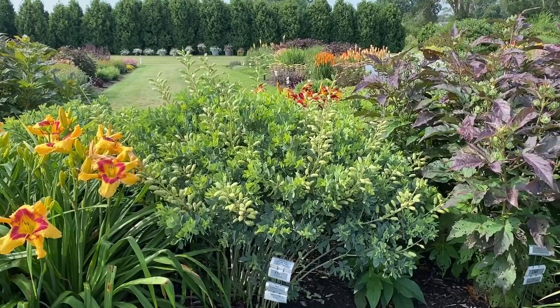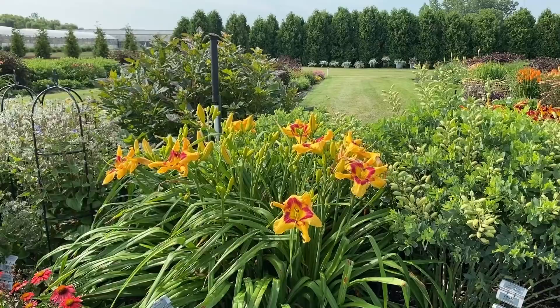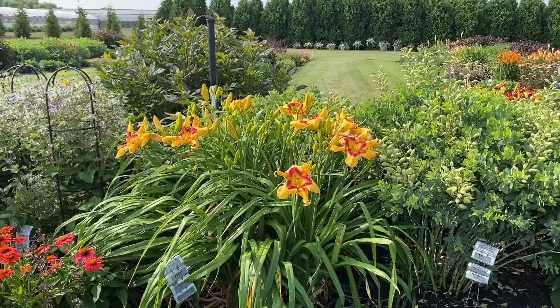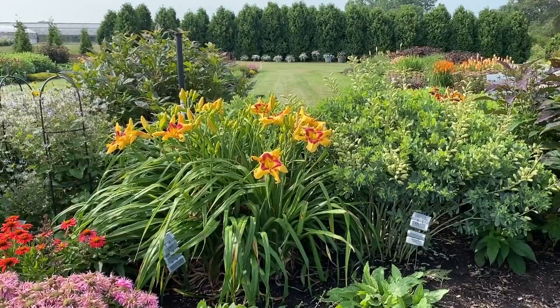Tiger's Roll daylily is blooming and that is a huge flower — probably about five to six inches across. You can just see all the buds on it. I like that bright burgundy eye. It's a taller daylily, about three feet tall — just about as tall as that Baptisia next to it.